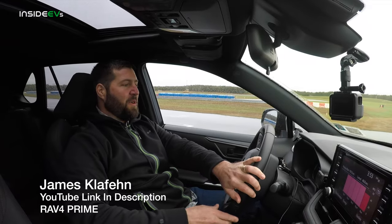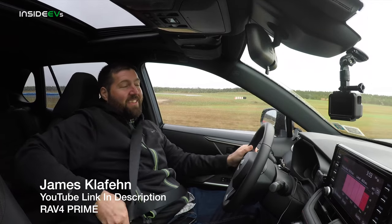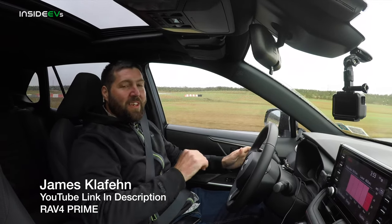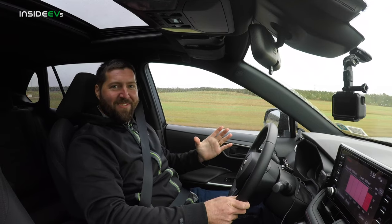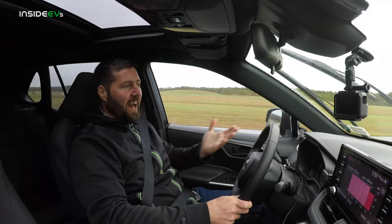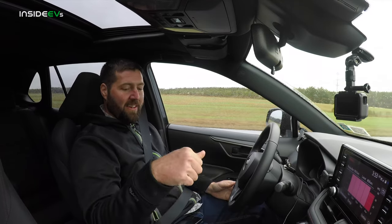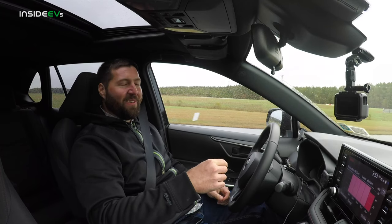We are heading over to line up both RAV4s and do some drag races. First we're going to do EV only — it is so cool being on this racetrack. Then after that, we'll run it again with the RAV4 Prime in hybrid mode. We're doing traction control on, in sport mode, for a race between the RAV4 EV and the RAV4 Prime.